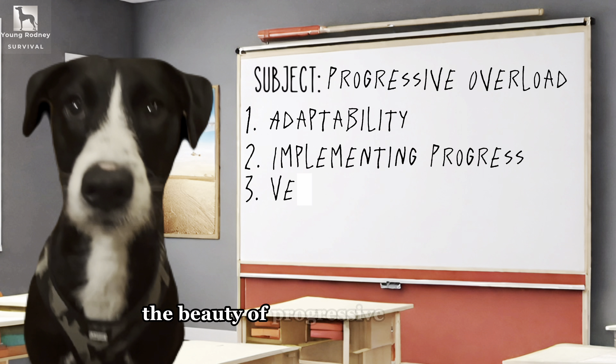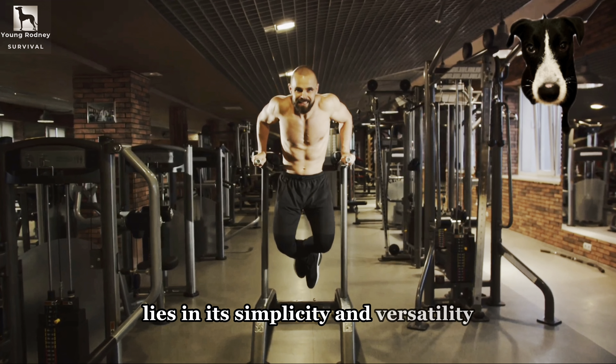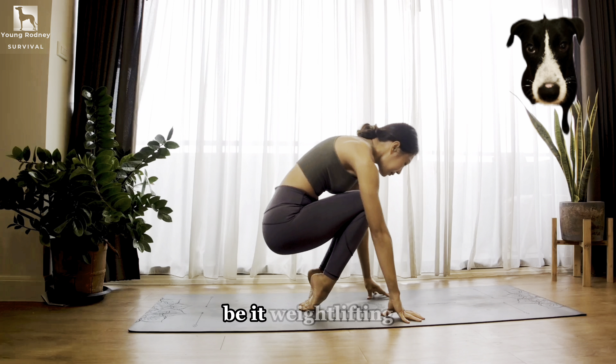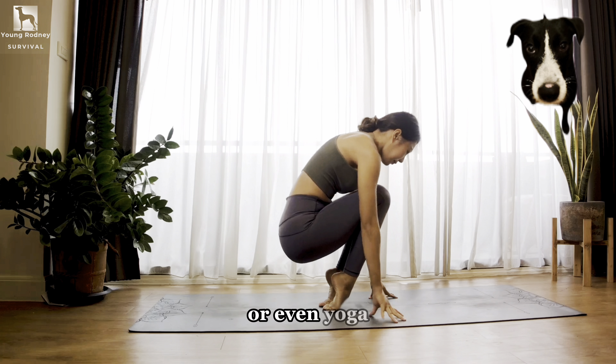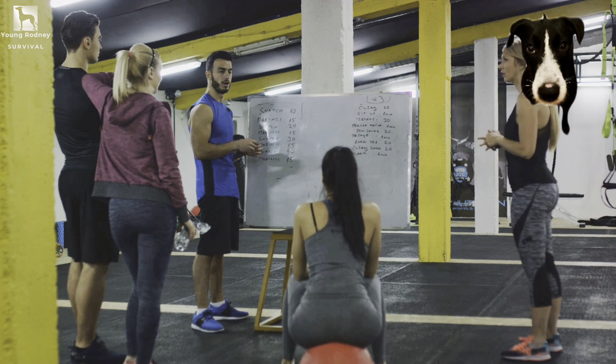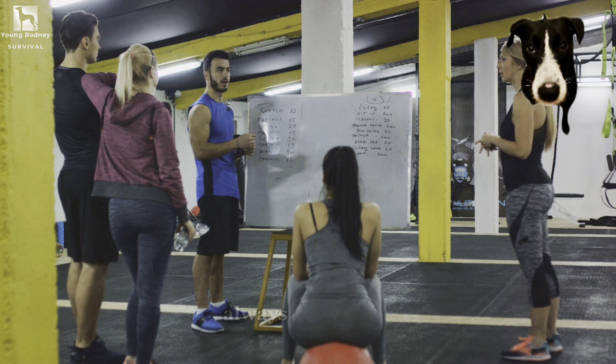The beauty of progressive overload lies in its simplicity and versatility. It can be applied to any form of exercise — be it weightlifting, running, swimming, or even yoga. It's the secret sauce that makes your workouts effective, ensuring that you're always moving forward, always improving.